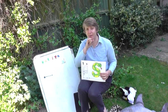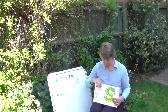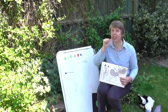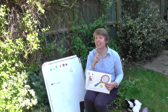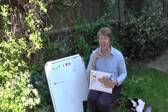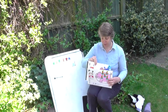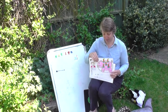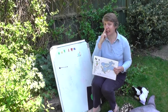Are you ready? Ah, ah, ah. T, t, t. I, i, i. Mmm, mmm, mmm.